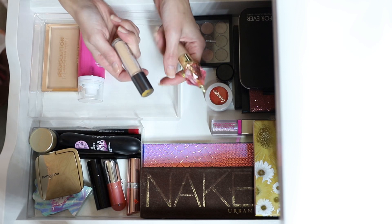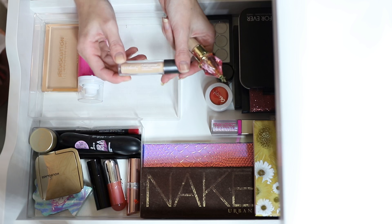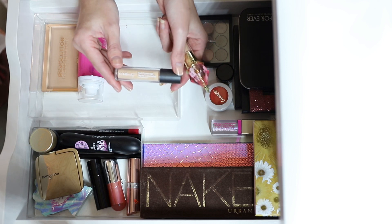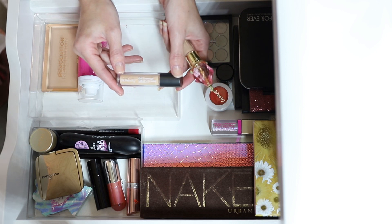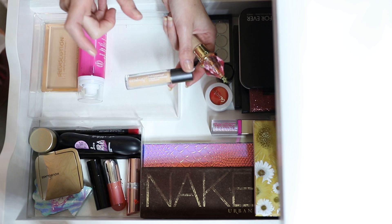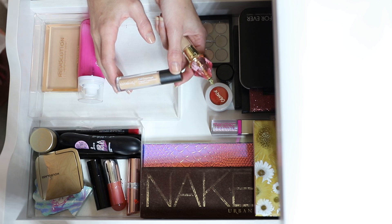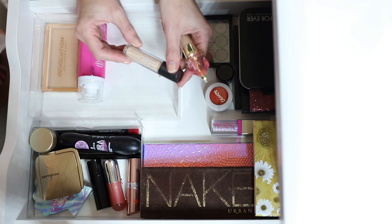For concealers — I have the Ulta Beauty Full Coverage Liquid Concealer and I'm going to declutter it. It's way too dry for me. I can't use it under my eyes or on my face; it just clashes with my skin, doesn't sit nicely, looks dry. It's not great, so that one's going.